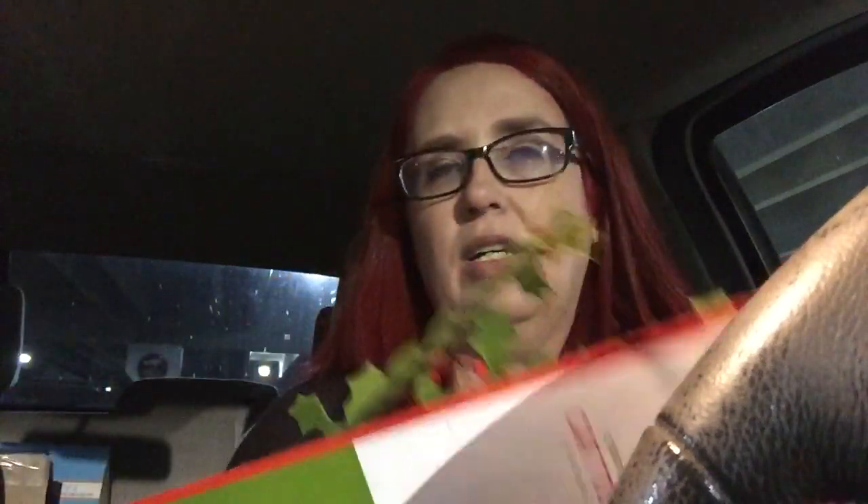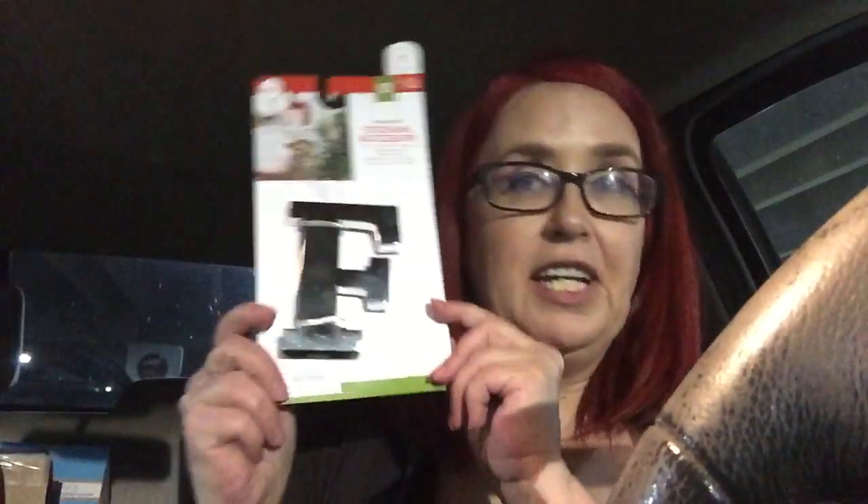A bunch of Christmas stuff — 70% off at my store. I bought this catnip cat toy, about $1.50. And a stocking accessory with an 'F' on it as an ornament, which was $5.70 off, so $1.50.